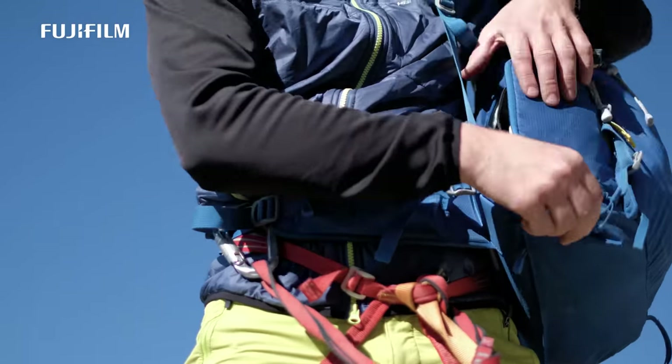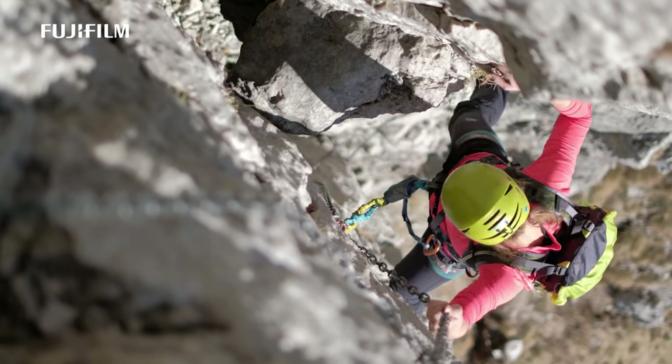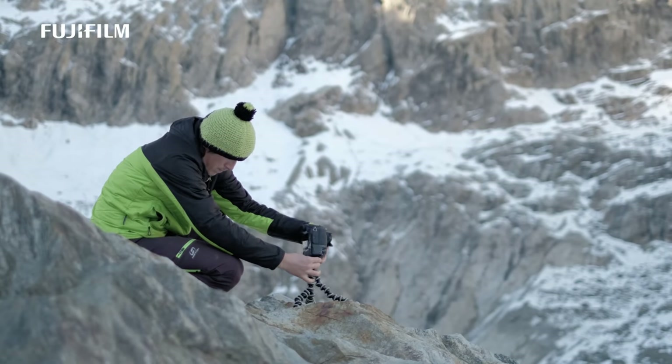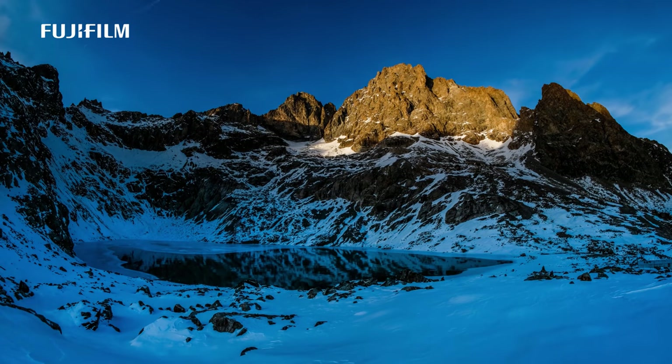Lightweight equipment is key. Speed brings both joy and safety — it helps me to be in the right place at the right time. Usually one lens is just enough; two are a luxury.